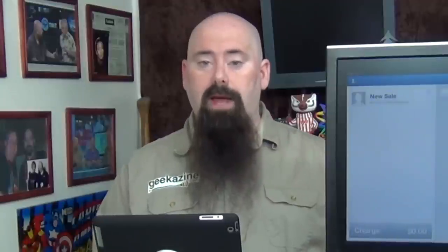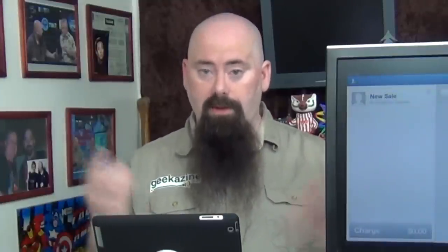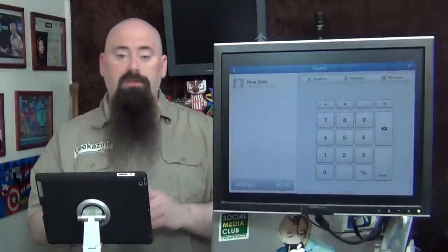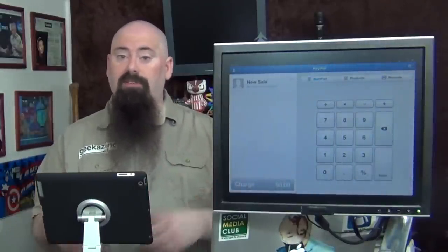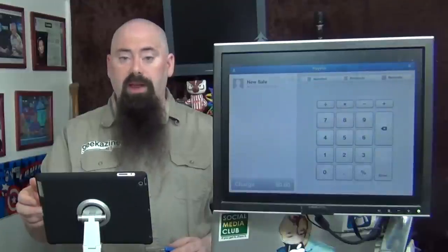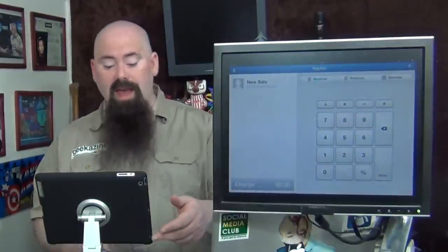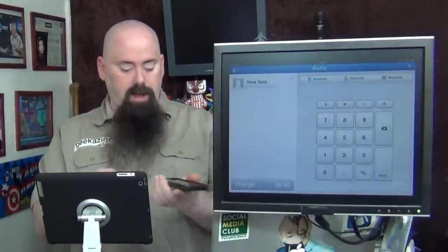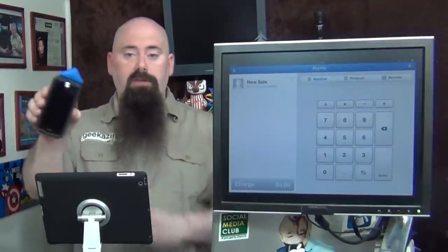Now I've logged into my PayPal account. You sign up for PayPal, get in good standing, and then request the dongle so you can take credit cards. A few days later you get this little thing right here — it swipes the credit card. Square has the exact same thing. The great part is this works on iOS devices — iPad, iPhone, iPod Touch — or even Android devices, because it uses the headset jack, not the lightning or 30-pin connector. Plug it in right here.